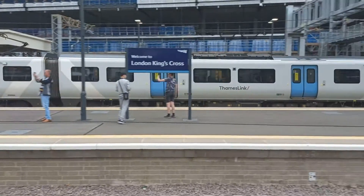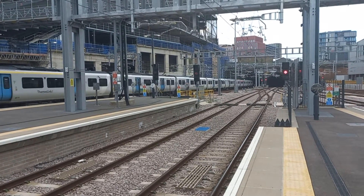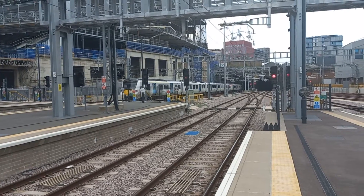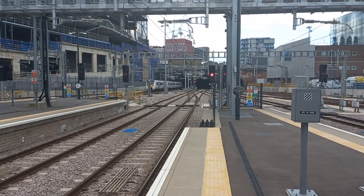Now, just leaving the station, we've got Thameslink Class 700 going into Gasworks Tunnel. So that's probably off to Cambridge via Hitchin, via the Great Northern Main Line — going into the southern end of Gasworks Tunnel.